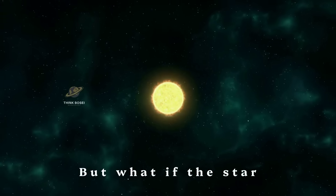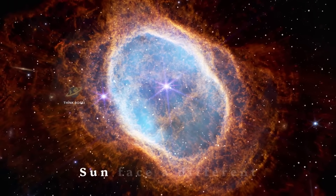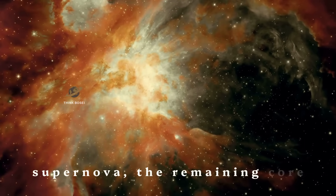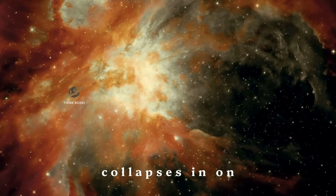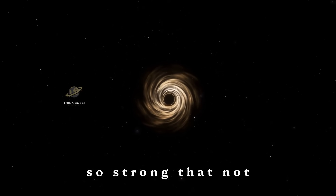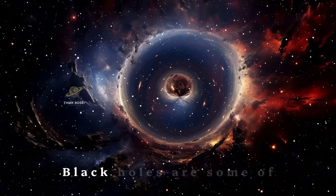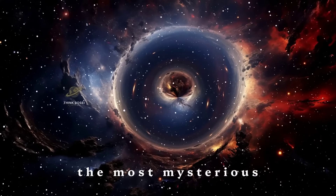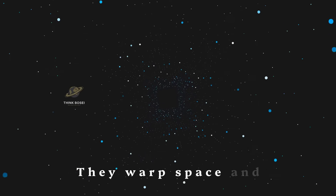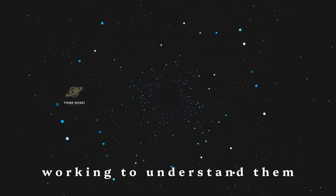But what if the star was even bigger? Stars more than 20 times the mass of our sun face a different fate. After the supernova, the remaining core collapses in on itself. The gravity becomes so strong that not even light can escape. This is how a black hole is born. Black holes are some of the most mysterious objects in our universe — they warp space and time around them, and scientists are still working to understand them fully.